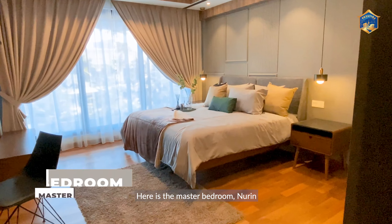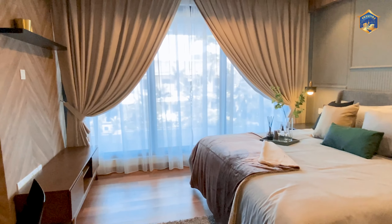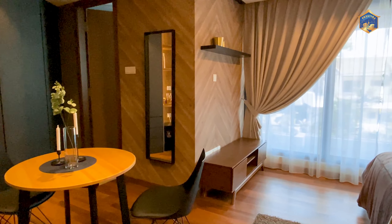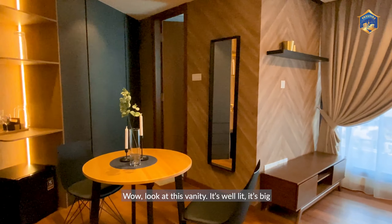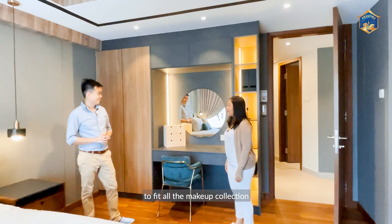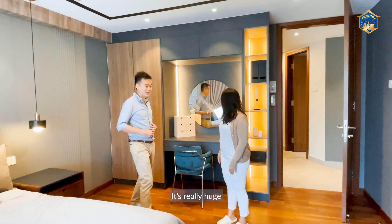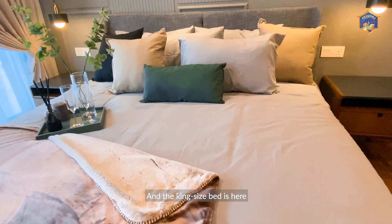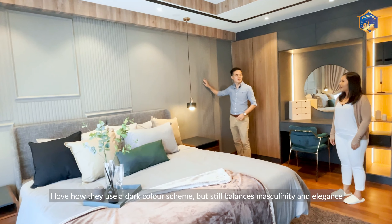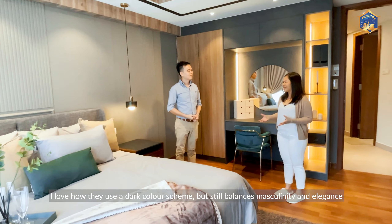Here is the master bedroom. Look at this vanity — it's well lit and big enough to fit an entire makeup collection. I really like the mirrors; they're really huge. The king size bed is nicely set up and I like the wall panels. They use a dark colour scheme that still balances masculinity and elegance.